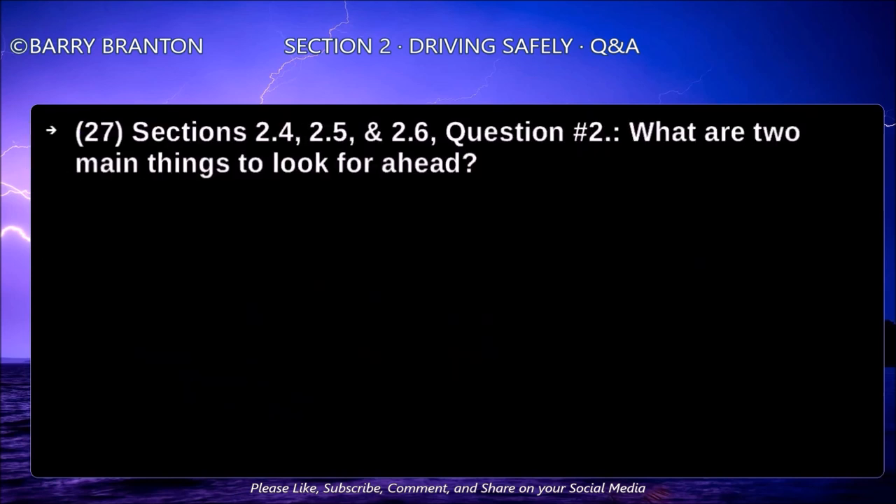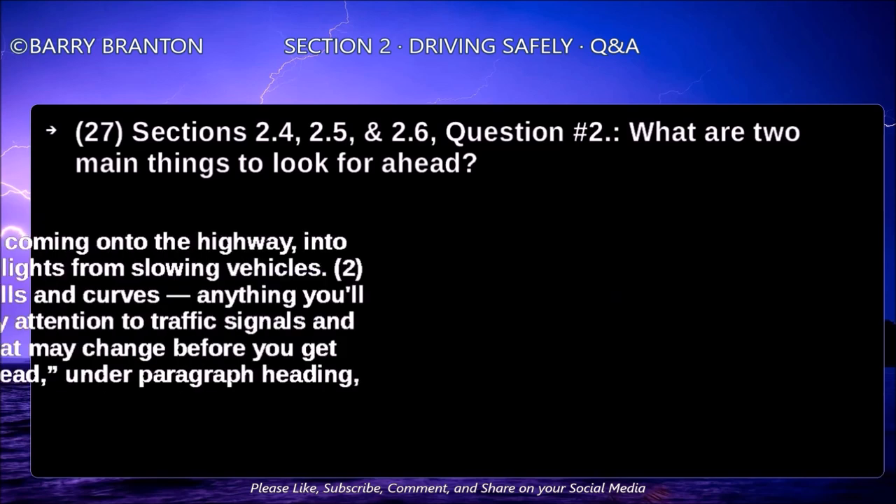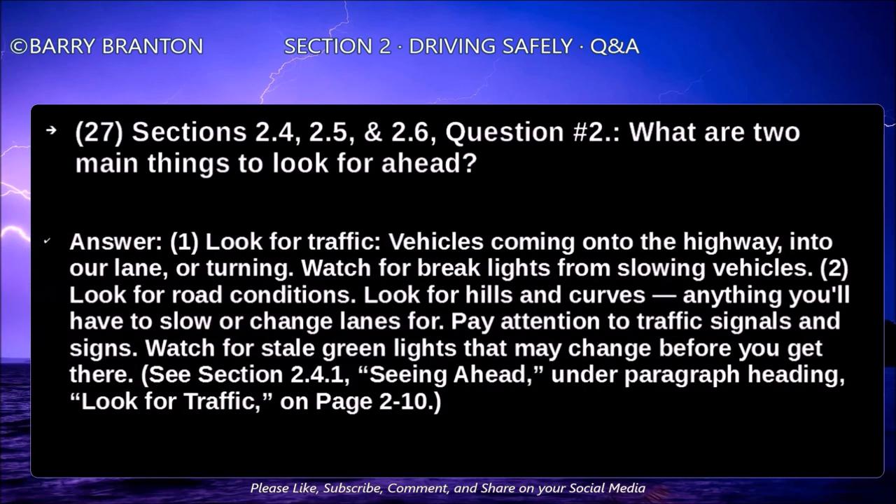What are two main things to look for ahead? Look for traffic — vehicles coming onto the highway, into your lane, or turning. Watch for brake lights from slowing vehicles. Look for road conditions, hills and curves, and anything you'll have to slow or change lanes for. Pay attention to traffic signals and signs. Watch for stale green lights that may change before you get there.